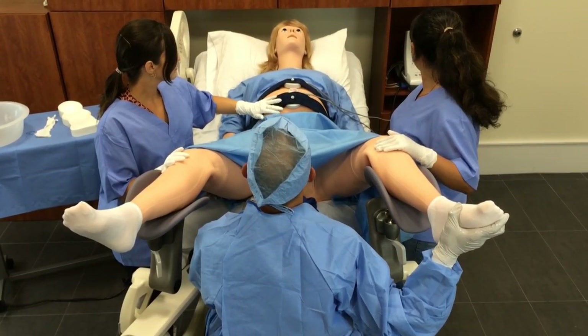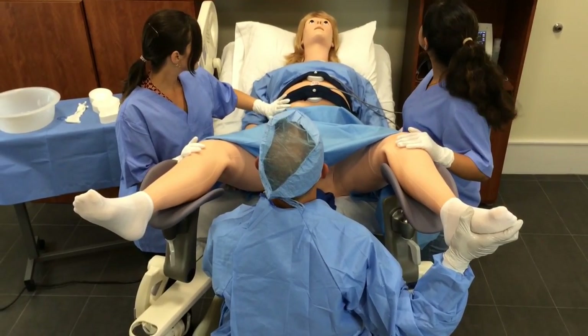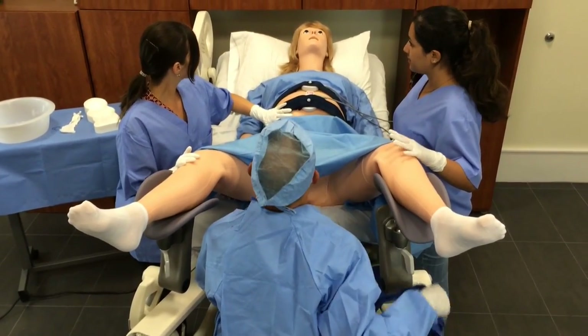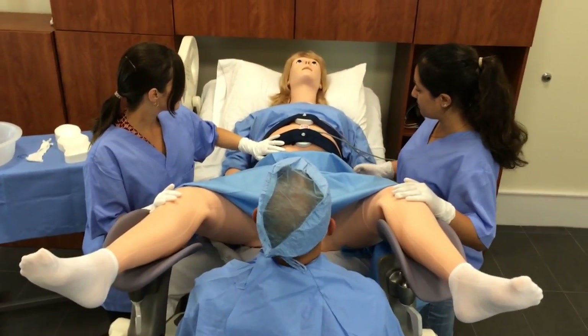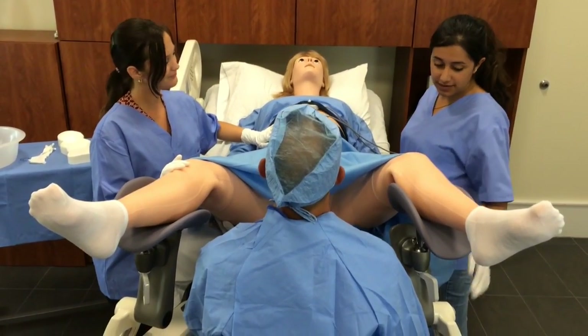Okay. Let's get in. Push. Push, Victoria. I'm having contractions. You're having contractions right now. This is the worst pain ever.